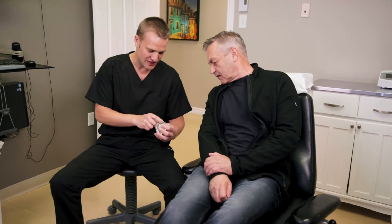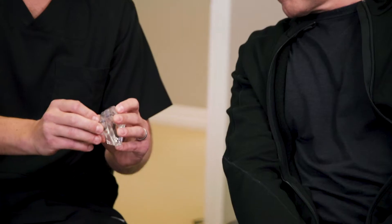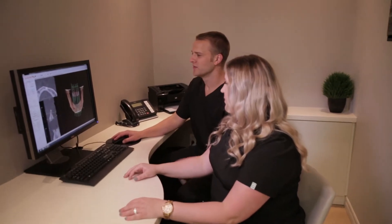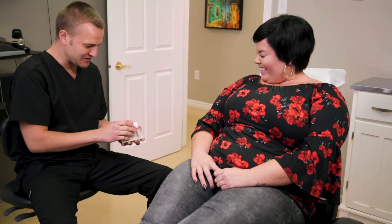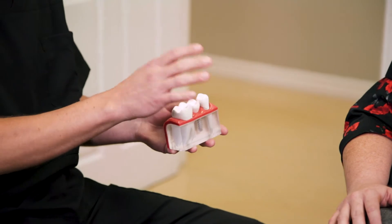At Atlantic Oral Surgery, our team is highly trained and experienced in multiple bone grafting techniques. We carry out these procedures regularly in our practice and remain committed to keeping apprised of the latest medical advances and technologies in this field. We exclusively utilize the highest quality grafting materials available that are scientifically proven and have demonstrated decades of clinical success.